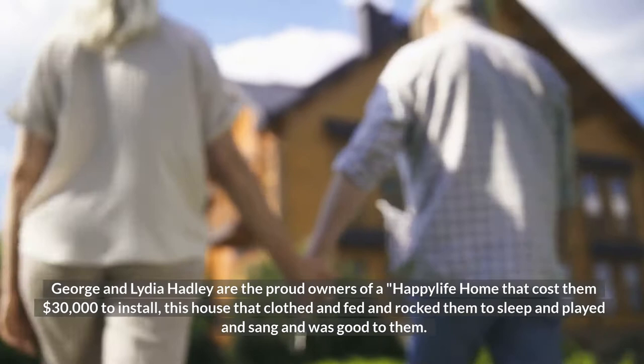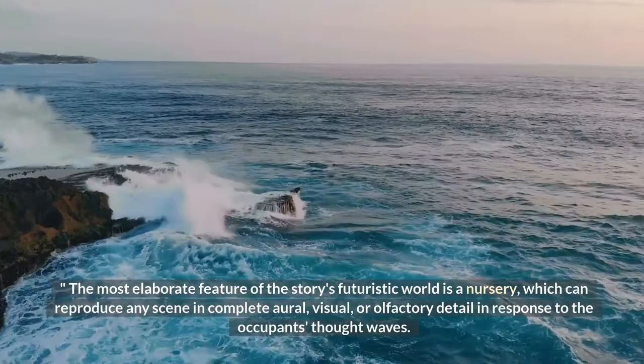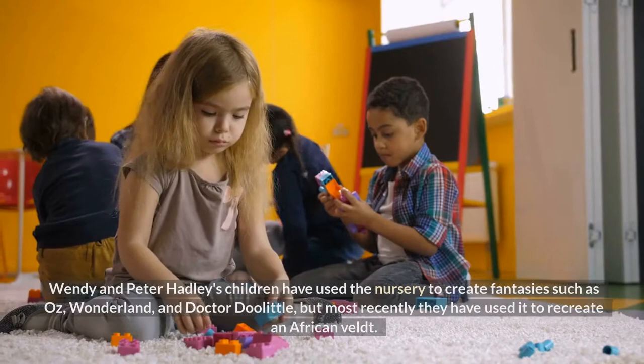George and Lydia Hadley are the proud owners of a Happy Life home that cost them $30,000 to install — a house that clothed and fed and rocked them to sleep and played and sang and was good to them. The most elaborate feature of this futuristic world is a nursery, which can reproduce any scene in complete oral, visual, or olfactory detail in response to the occupant's thought waves.